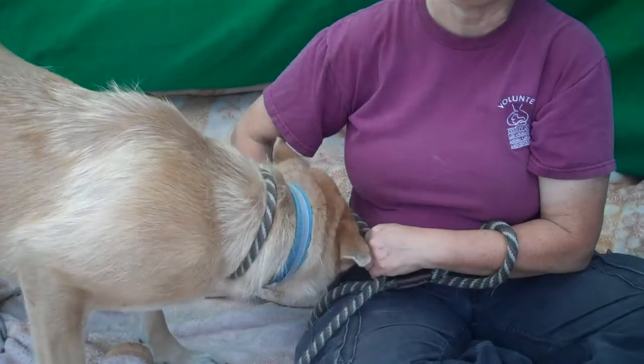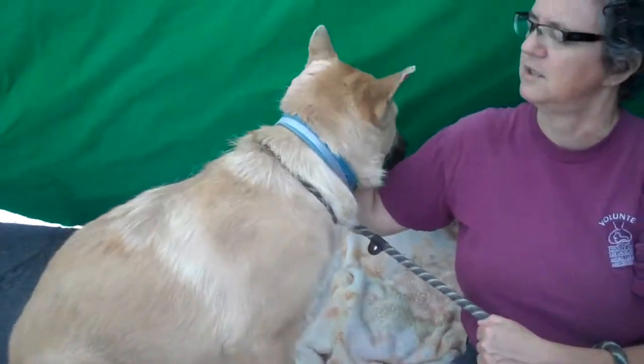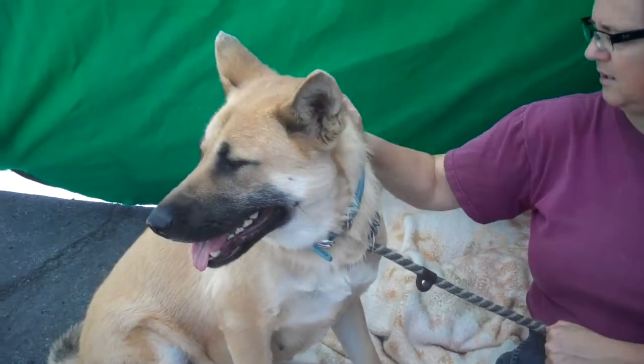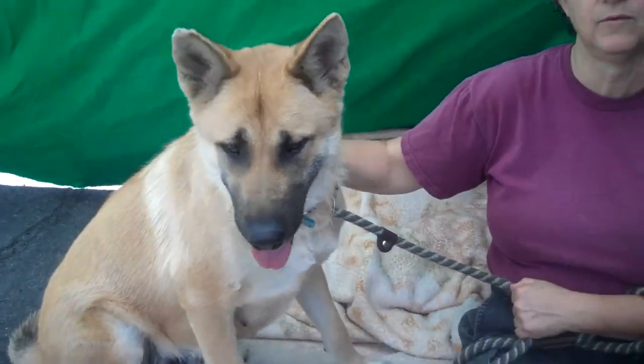She's got nice medium energy. She walks nicely on leash. I think she may have had some training, but I think she needs more positive reinforcement training.